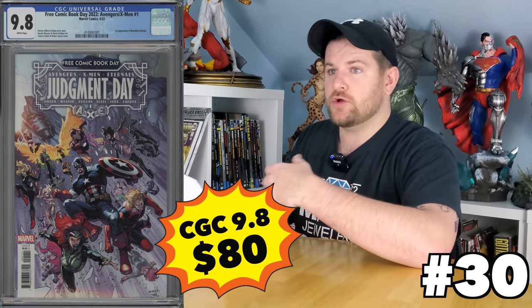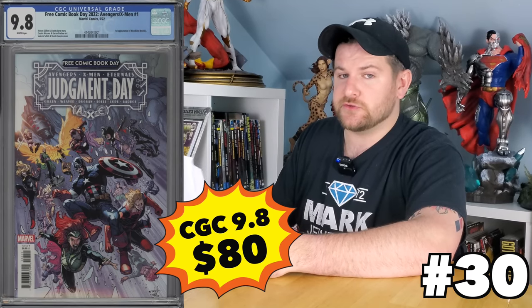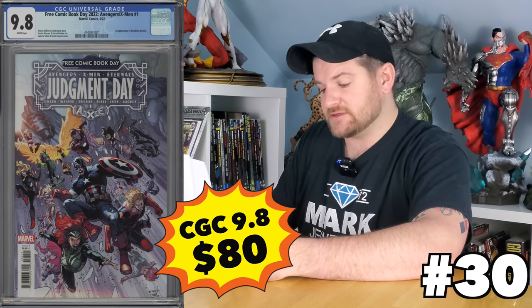Free Comic Book Day 2022 Avengers/X-Men/Eternals: Judgment Day number one — quite a title. It's a bit of a big deal because it's the first appearance of Blade's daughter Brielle, known as Bloodline. There could be some potential for that character in the future. 70 bucks — not bad.